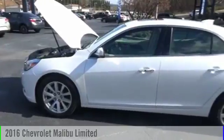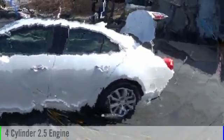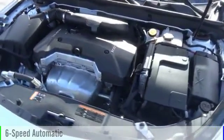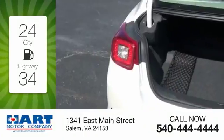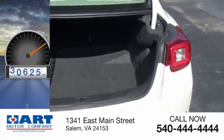In 2016, this vehicle is powered by a front-wheel drive, four-cylinder, 2.5-liter engine, and comes with a six-speed automatic transmission. Great fuel efficiency saves you money by requiring fewer trips to the gas station. This vehicle has less than 35,000 miles.